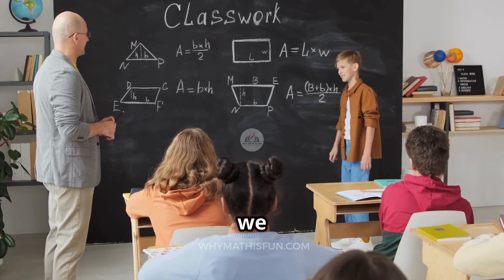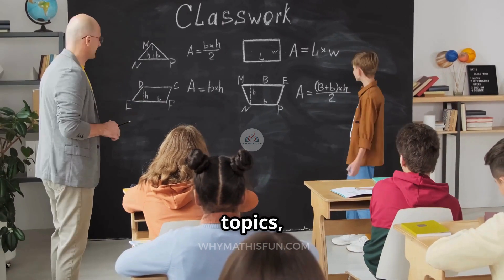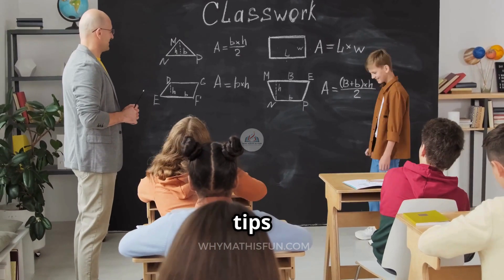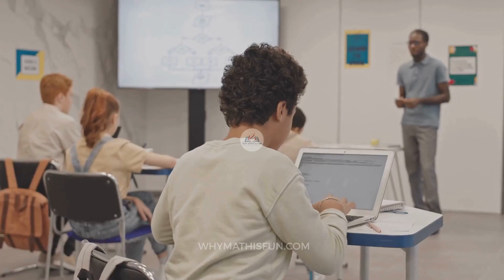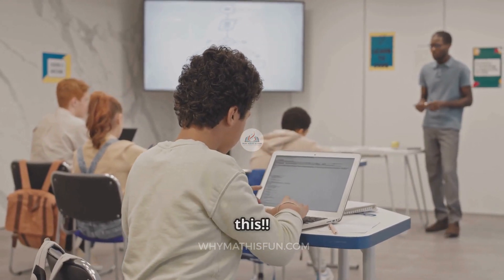To help you out, we built a super useful How to Pass the Algebra 1 EOC guide, packed with key topics, formulas, clear examples, lots of practice problems, and tips that make things click. Hit that link, grab your guide, and let's turn 'I hope I pass' into 'I know I will.' You've got this. We believe in you.